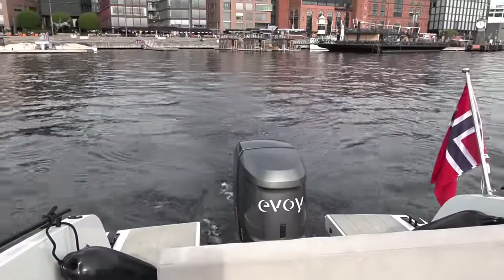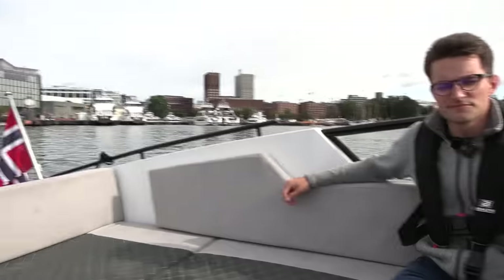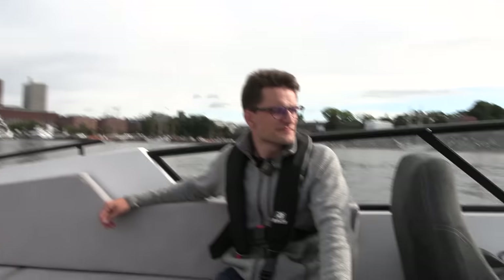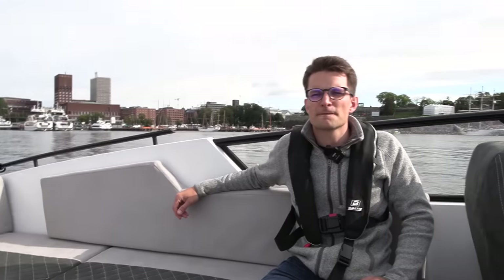We are now on the move, cruising in the bay around here where we have speed limits, so right now it's just doing the regular stuff. There's a display over there — we can take a look at it later. What kind of boat is this?